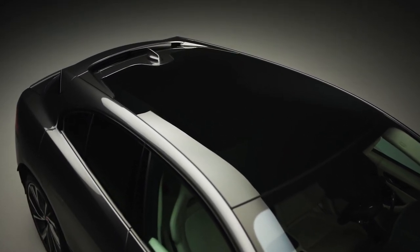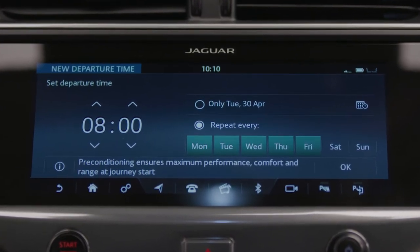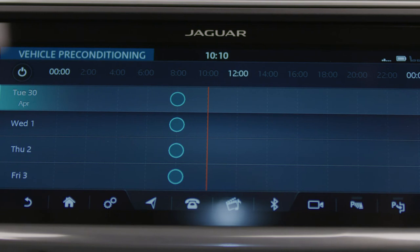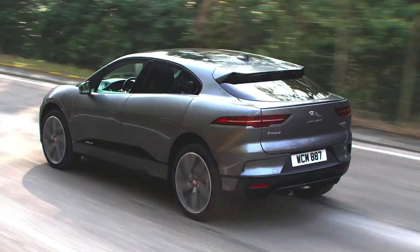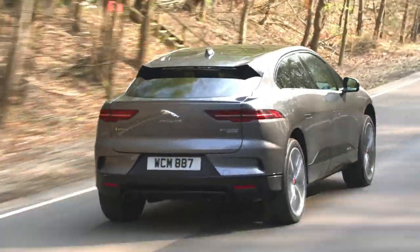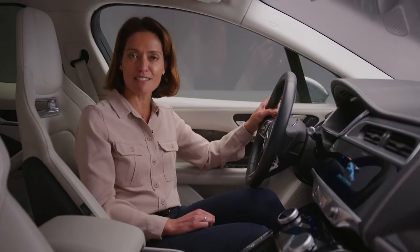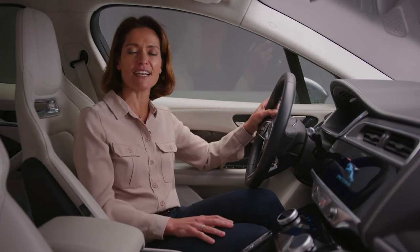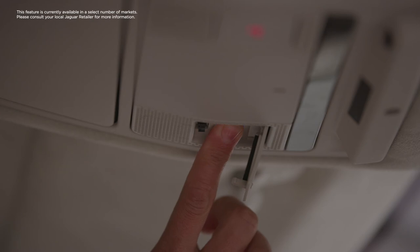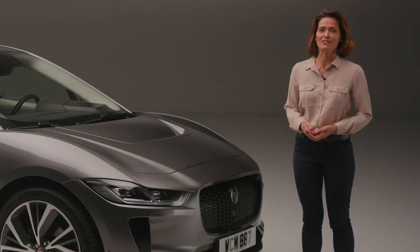Additional features further streamline the I-PACE ownership experience. Cabin preconditioning allows owners to preheat or cool the cabin before setting foot inside — perfect for a comfortable drive to work regardless of outside conditions. Better still, if the vehicle is plugged into mains power during preconditioning, it will not affect the vehicle's range when you unplug and set off. As an I-PACE customer, the I-Assist function lets you access a call centre at the touch of a button, where a dedicated I-PACE expert is on hand to answer your specific questions. This blend of Jaguar performance with cutting-edge design and technology proves that when it comes to the I-PACE, Jaguar really have thought of everything.